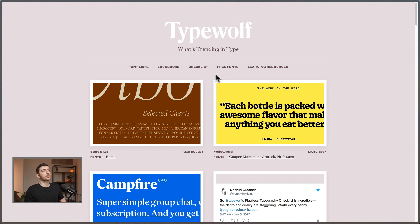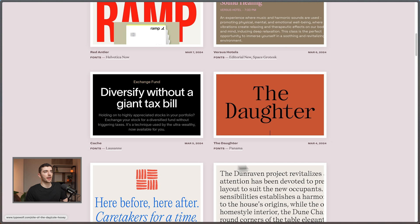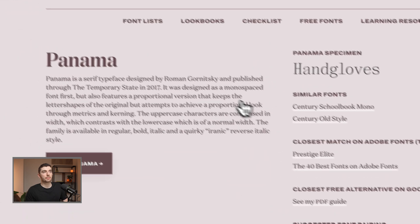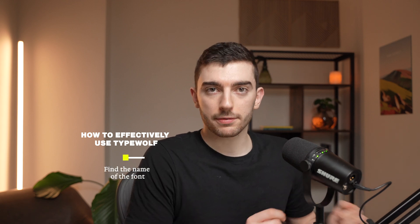The very first place I come to is Type Wolf. On the home page you have different pairings used on live websites, with various design examples you can browse. When you click on a specific font, you get a bunch of information about it, including a link to buy it or get the free version. There are also similar alternatives listed, which I really like — if I find a font on a site that I like, I'll find what that font is and look for an alternative.